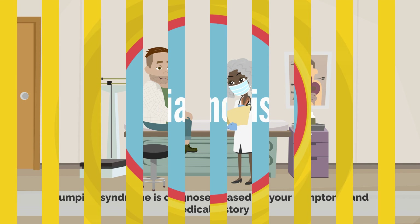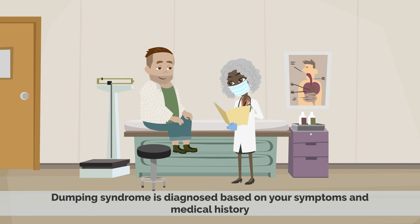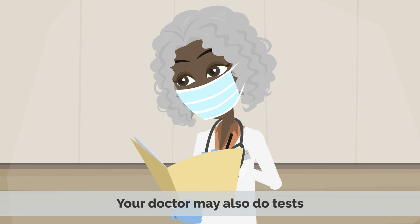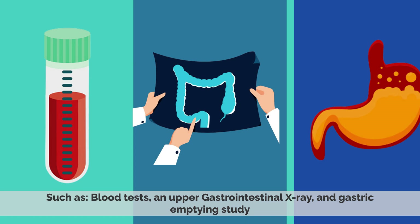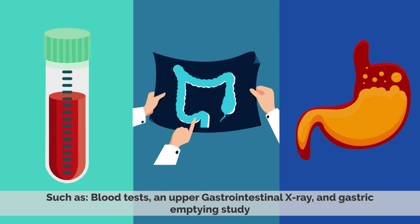Dumping Syndrome is diagnosed based on your symptoms and medical history. Your doctor may also do tests, such as blood tests, an upper gastrointestinal x-ray, and a gastric emptying study.